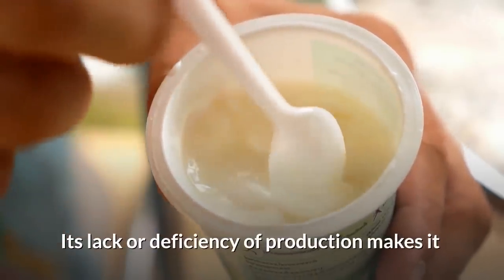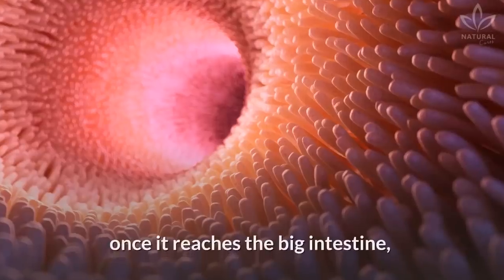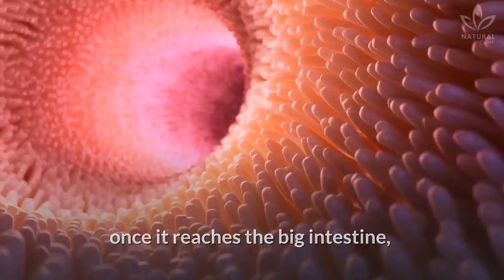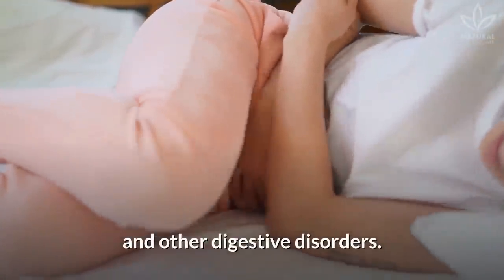Its lack or deficiency of production makes it impossible to digest lactose, which, once it reaches the large intestine, causes fermentative diarrhea, flatulence, and other digestive disorders.